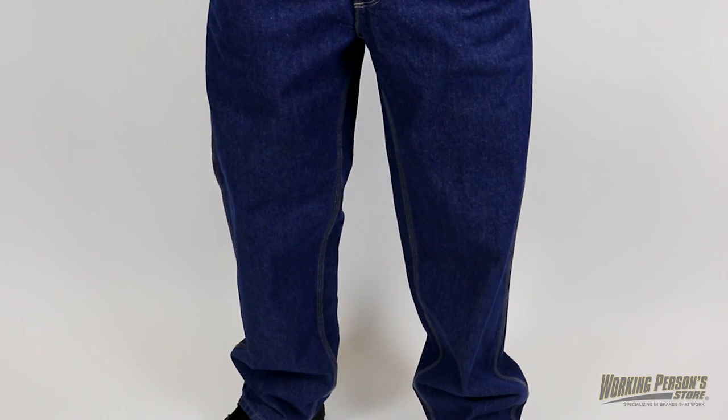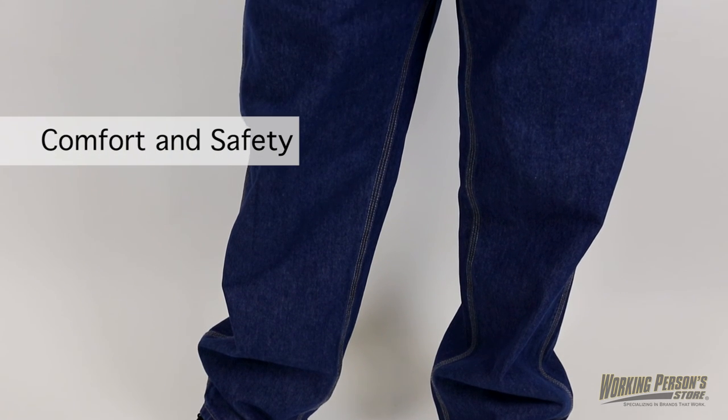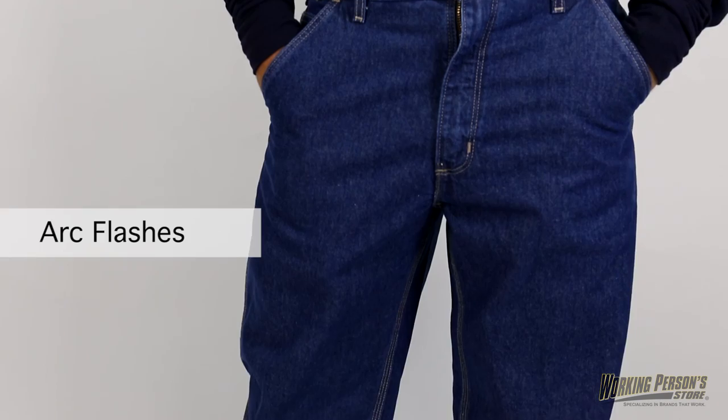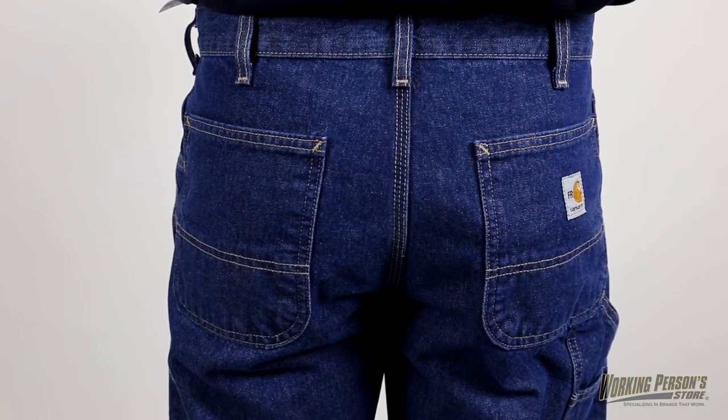These Carhartt Men's FRB13 DNM Flame Resistant Denim Dungarees are a great choice for comfort and safety. The fire resistant safety compliance ensures you're guarded around arc flashes and flash fires, so wear these with confidence.